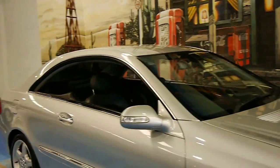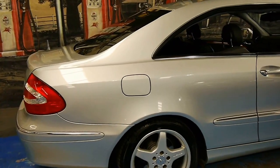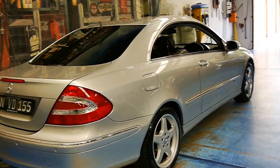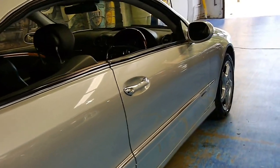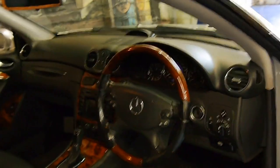Look at this beautiful Mercedes-Benz CLK. We are the Old Timer Centre and we're presenting to you today a 2003 Zircon Silver CLK 320. It's done 190,000 Ks but it has got an incredible logbook service history right up until now.